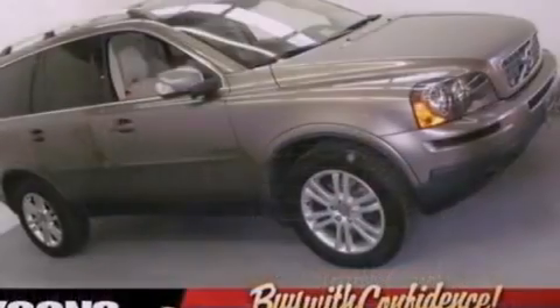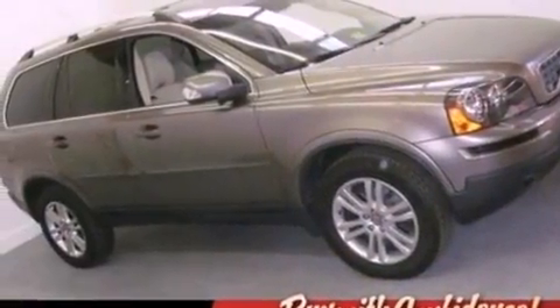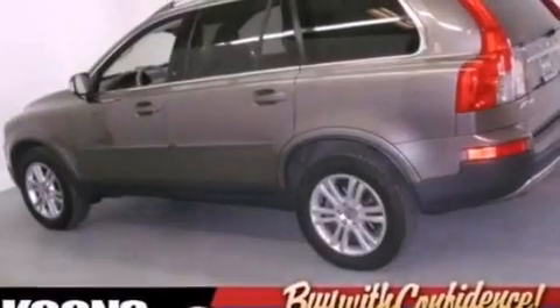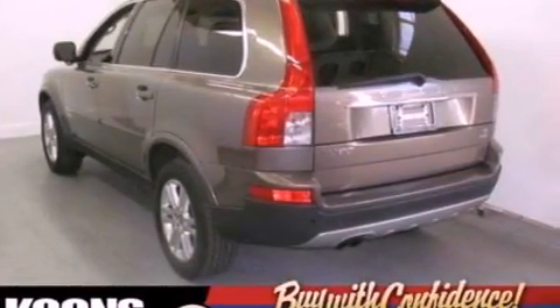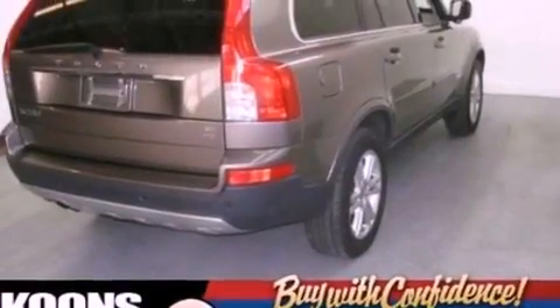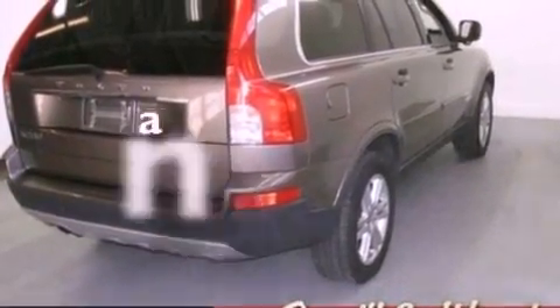Its top features include memory settings for the driver's seat positions, so you can recall your favorite position with the push of one button, a sunroof, cruise control, an eight-speaker audio system, leather seats, aluminum wheels, a rear spoiler, a low-tire pressure indicator, heater vents for rear-seated passengers, and this vehicle has fewer than 16,000 miles on the odometer.